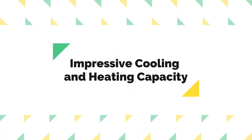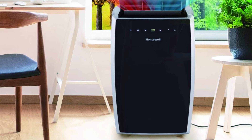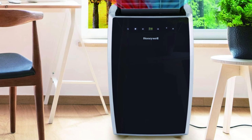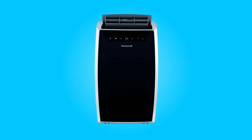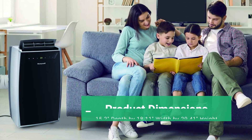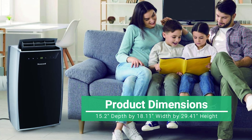Fourth, Impressive Cooling and Heating Capacity. With a cooling capacity of 14,000 BTU (ASHRAE 128 standard) and a heating capacity of 11,000 BTU, this air conditioner ensures efficient temperature regulation in diverse weather conditions. Product dimensions are 15.2 inches depth by 18.11 inches width by 29.41 inches height.